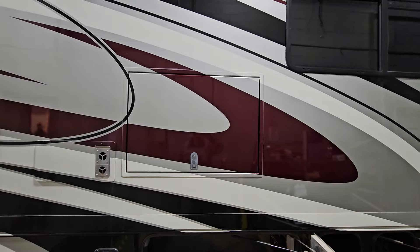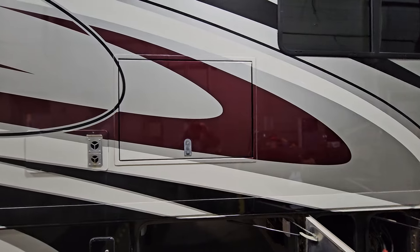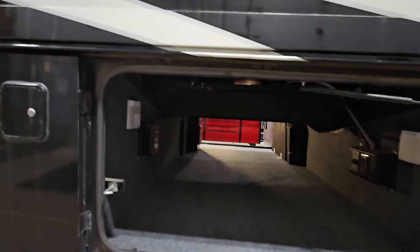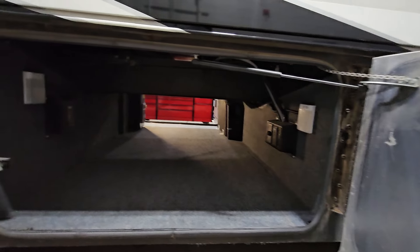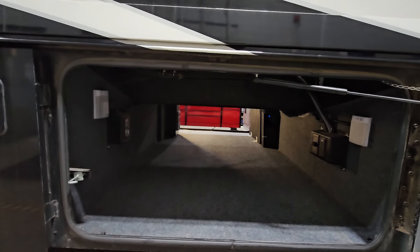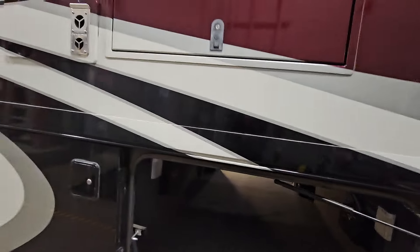Behind this door number one we have a TV out there and as you can see you have wonderful pass-through storage. Now if someone was a little bit handy, or they wanted to hire us to do so, you could add a slide tray going either way on this side — just make sure you measure and account for the central vac and the battery controllers on the other side.